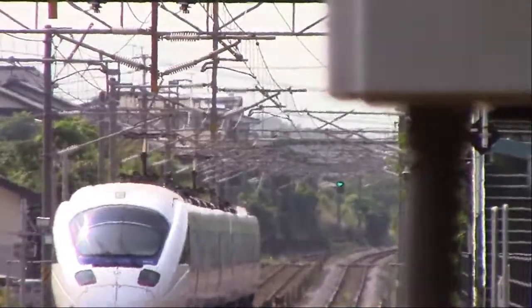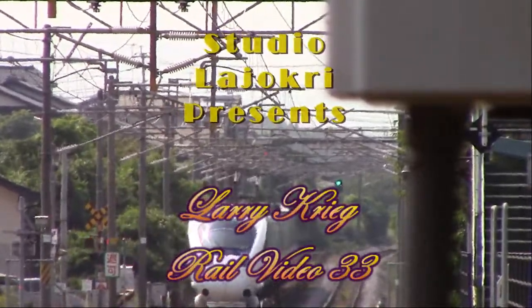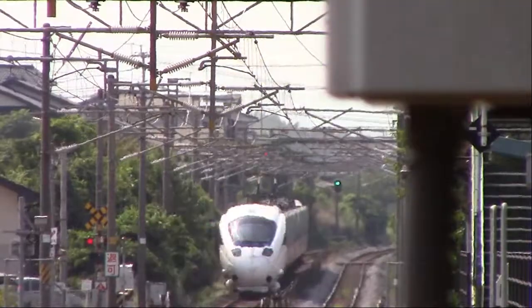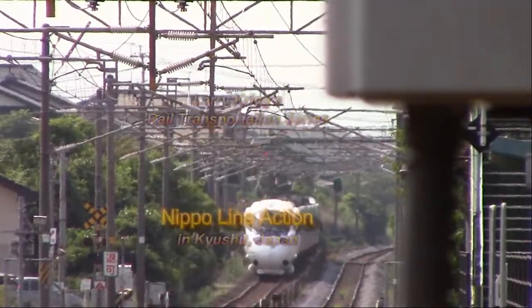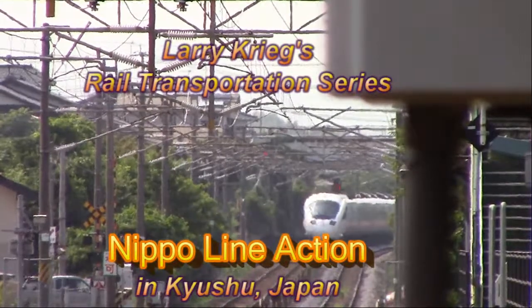Hello and welcome to Studio La Jokri. This is Larry Krieg's rail video number 33, part of the Japan Transportation series: Nippo Line Action in Kyushu.